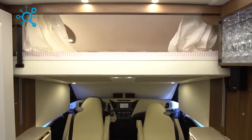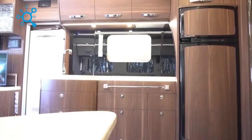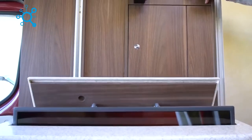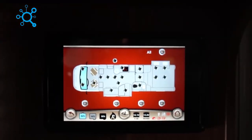The standard package includes a large bedroom or garage, a bathroom, a kitchen, a seating area, and swivel seats for the driver and navigator. The integrated smart system simplifies control, allowing you to operate the bed, awning, or lights at the touch of a button.